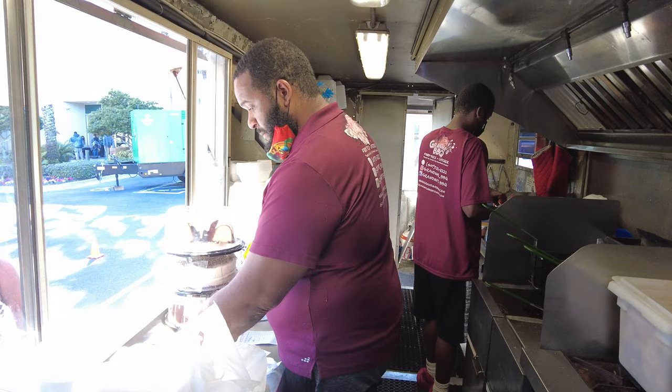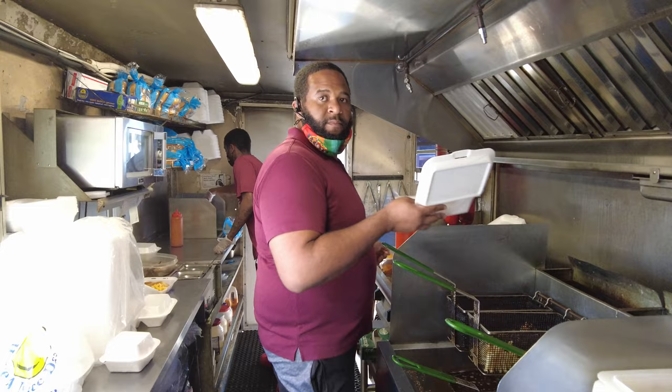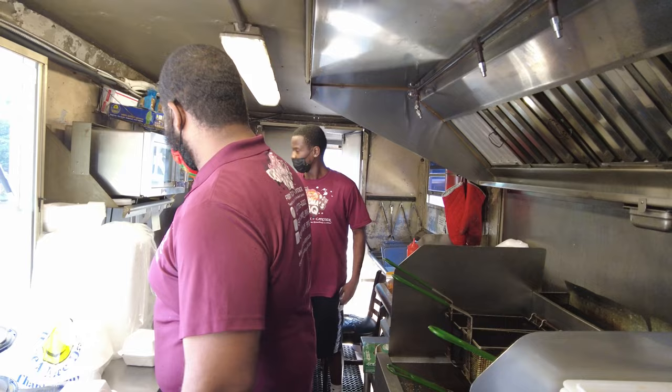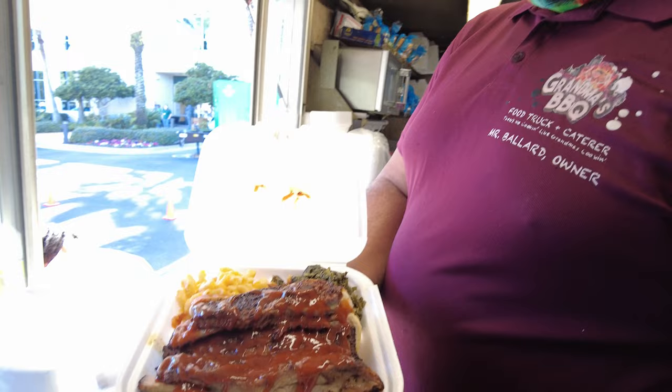But grandma was here in the beginning? Yeah, she was here in the beginning. She passed away about two years ago. Sorry to hear that. Sad to hear, but her legacy still moves on. Shrimp combo, mac and cheese, and collard greens — oh man, this is mouthwatering.